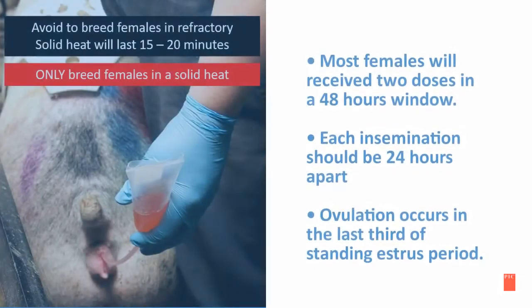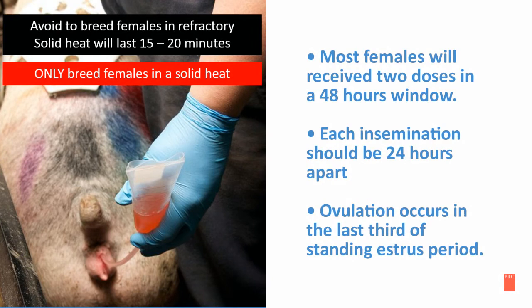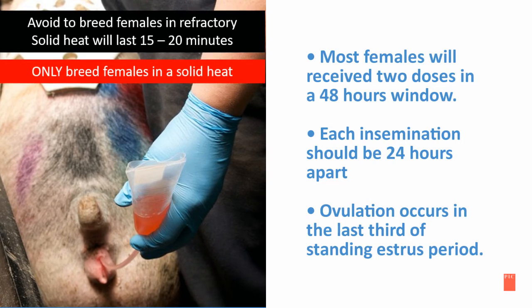When all the previous events are observed, now we are ready to inseminate the sow or gilt and ovulation begins. Most females will receive two doses of semen in a 48-hour window. Each insemination should be 24 hours apart. As you can see on the card in front of you, the ovulation occurs in the last third of the standing estrus period.